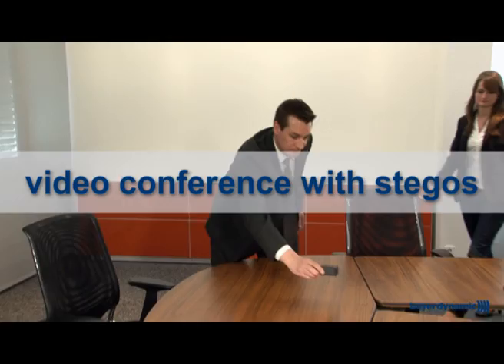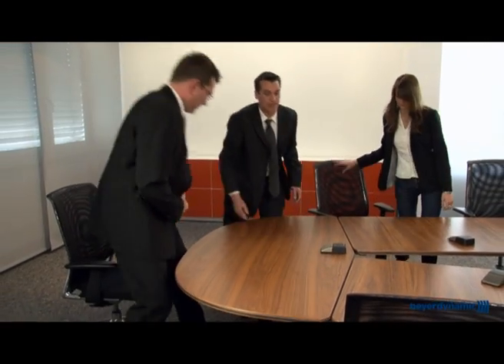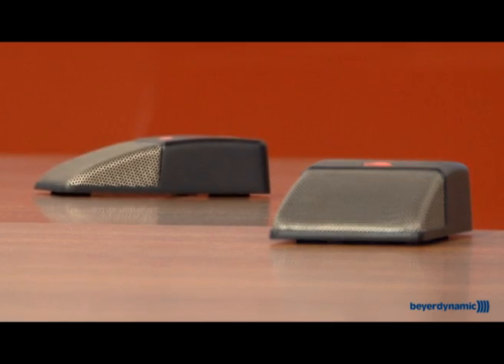Can you imagine a video conference without sound? Of course not. The spoken word is essential to the success of your video conference experience. Stegas — the wireless boundary microphone that delivers perfect sound for your video conference. Simply place the wireless microphone on the table.